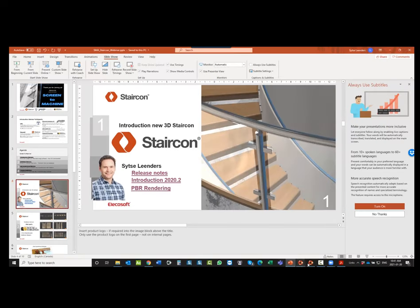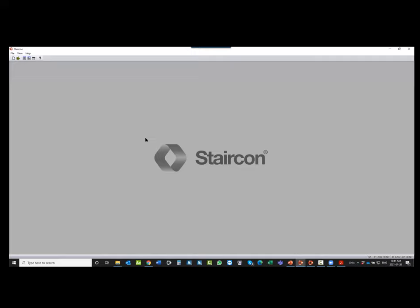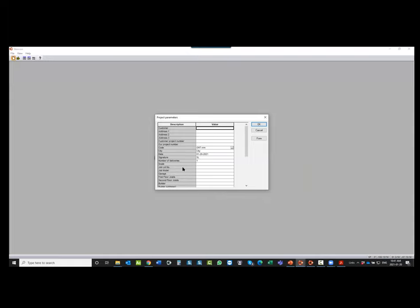StairCon is parametric, although it's similar to a CAD program — we have coordinates and similar functions. When you start a new project, you can enter customer name and address, and print that information on a sheet. I currently have it set to the Ontario norm, but we can switch to USA. The norm files are open, so everything within StairCon is open. You can change balusters, newels — you can make all these things yourself. But we try to avoid reinventing the wheel.